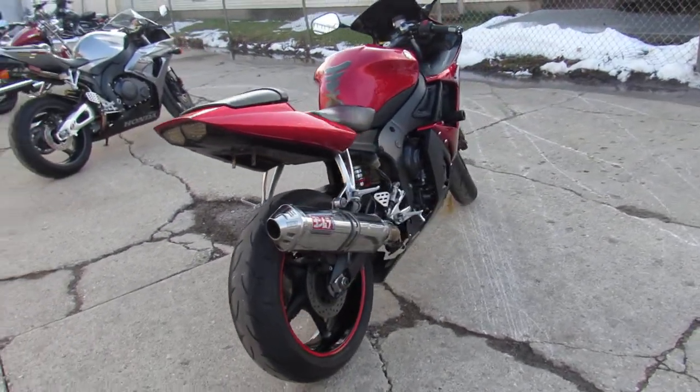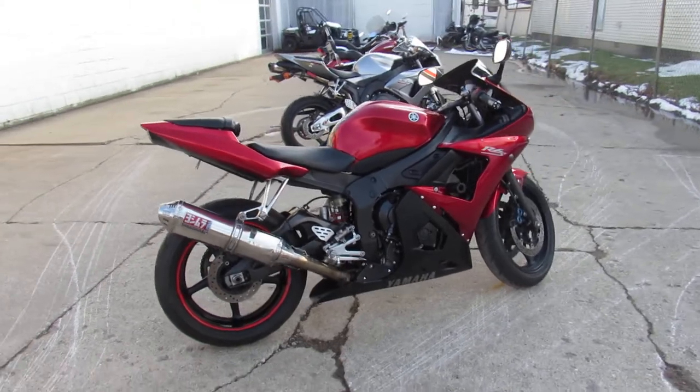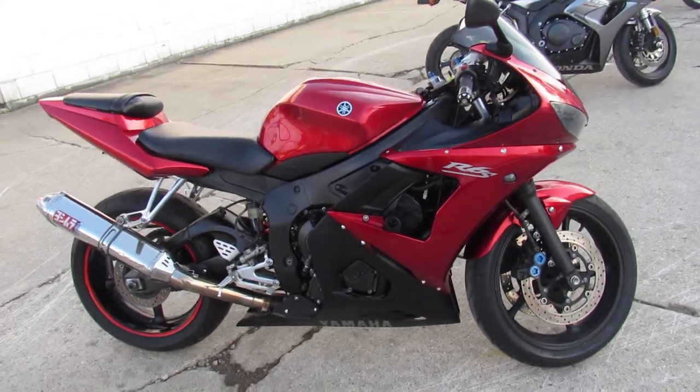Just serviced at the dealership and ready for the road. Buy it with confidence — listing 07R6-3799. Give us a call, we'll get it done: 810-648-9500.